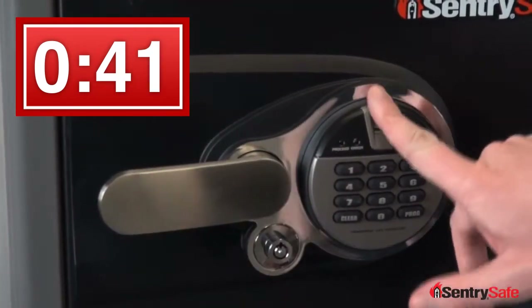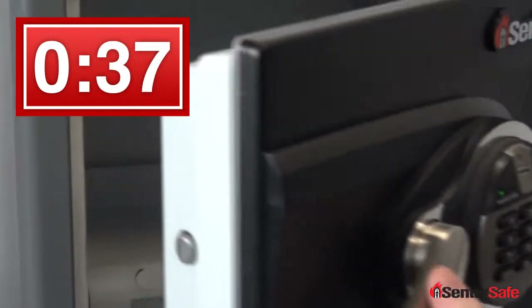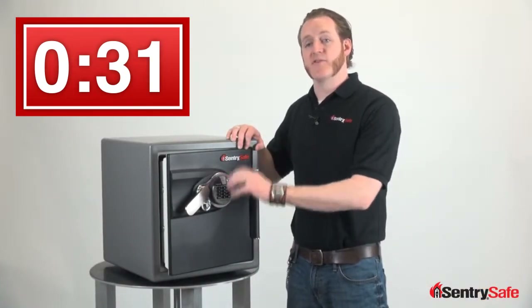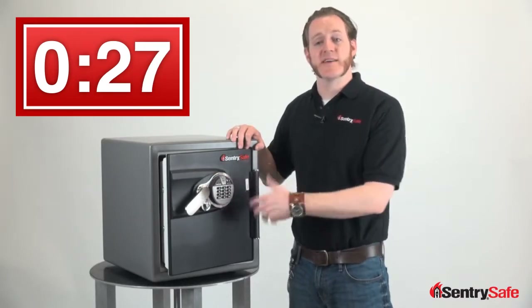You simply wake up the lock, swipe your finger, and you have access to the safe. The lock also features a programmable keypad and a key lock which allows you to lock out the rest of the electronic functions so that it cannot be accessed without that key back in place.